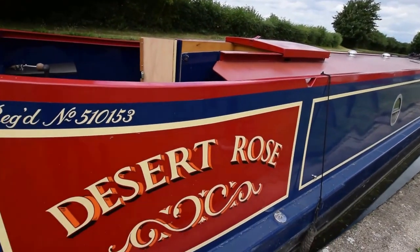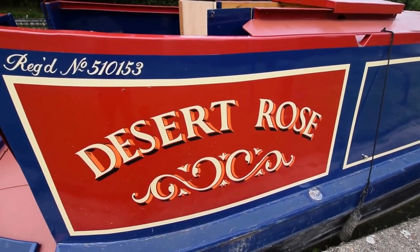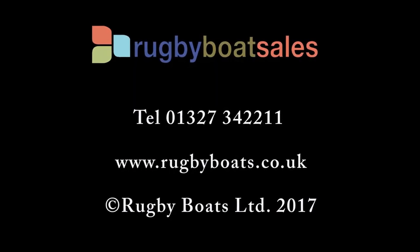That's Desert Rose — lovely boat. Repainted a year ago, lots of room, lots of space. For further information, go to www.rugbyboats.co.uk.